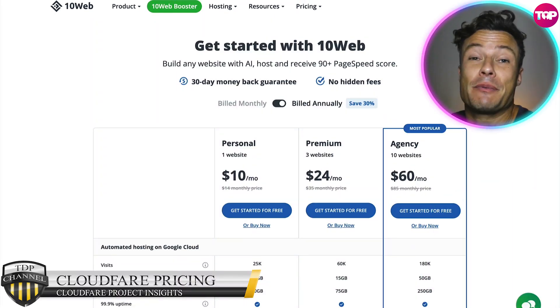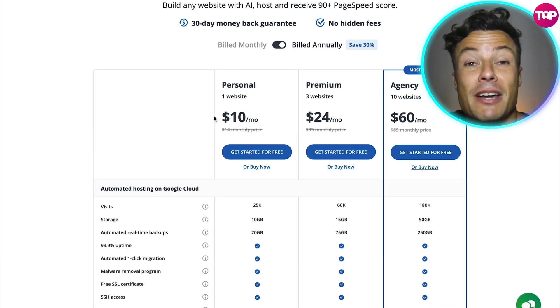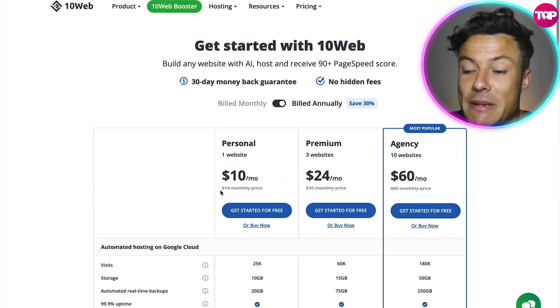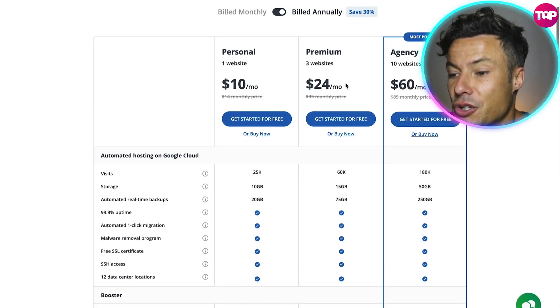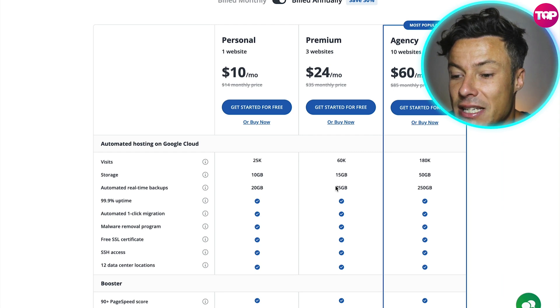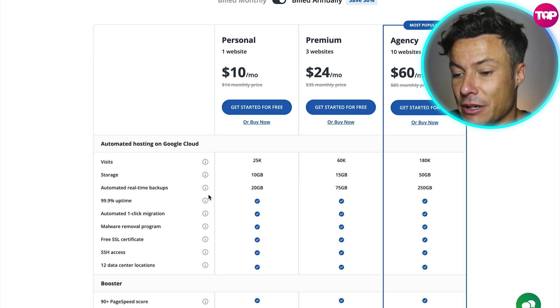If we jump over to pricing, we've already discussed all of the value involved with this product. For the personal website — one website, up to 25,000 visitors — that's going to be $10 per month if billed annually. Scooting across to the premium, which is three websites giving you 60,000 visits per month and 15 gigabytes of storage, with 75 gigabytes of auto real-time backups. As you go through the different levels you get more storage — 10 gigabytes on the personal with 20 gigabytes of automated real-time backups.